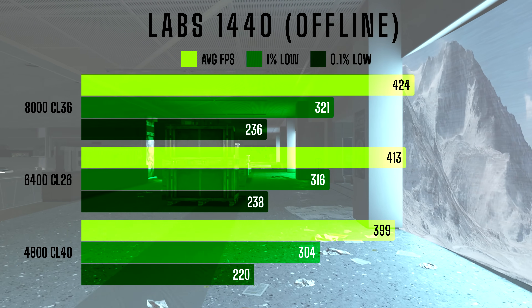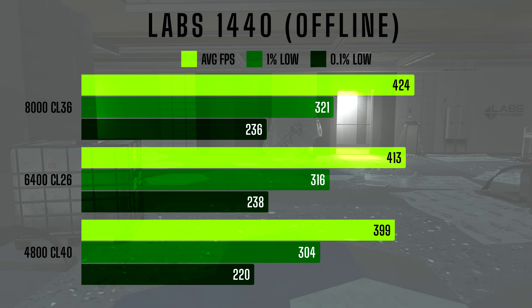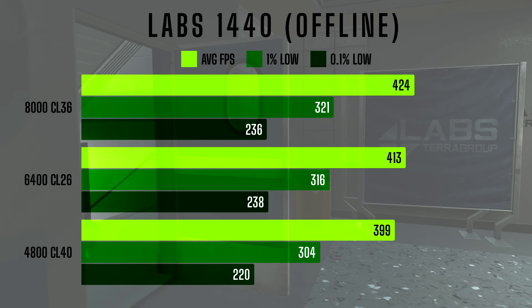Still, as with 1080p, the gap between 6400CL26 and 8000CL36 narrows, making the middle-tier kit a compelling option for its price-to-performance ratio.